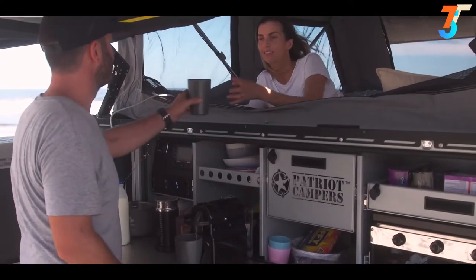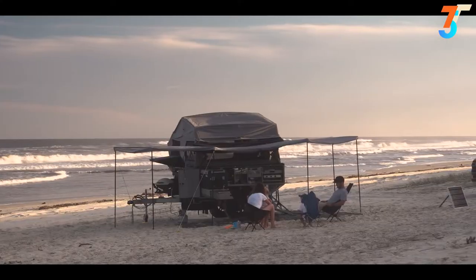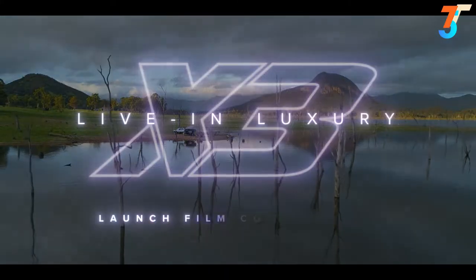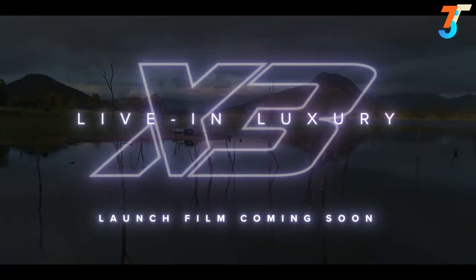Thanks to clever engineering, you've got it all in the new X3. The first live-in camper trailer from the global experts in off-road touring innovation, Patriot Campers.